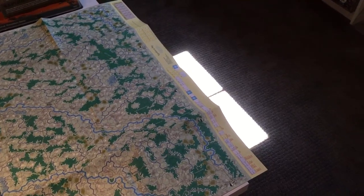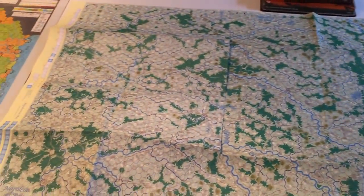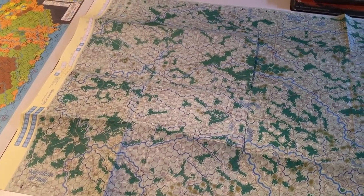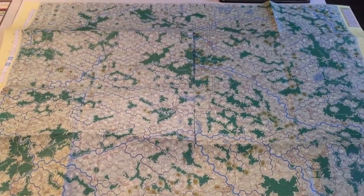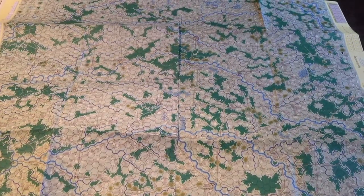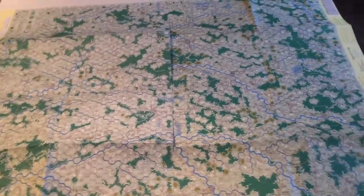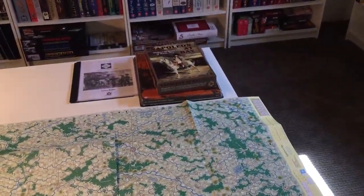There are various tracks and stuff along the side. It'll be interesting to play — I'm curious to see how this works functionally because roads and stuff are not eminently visible at a glance. So anyway, there we have a look at Napoleon at Bay.